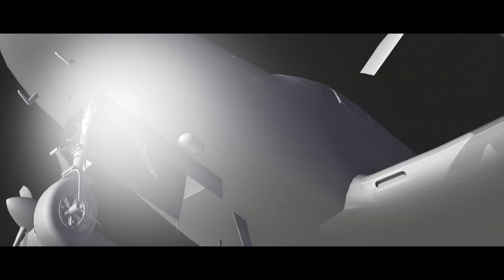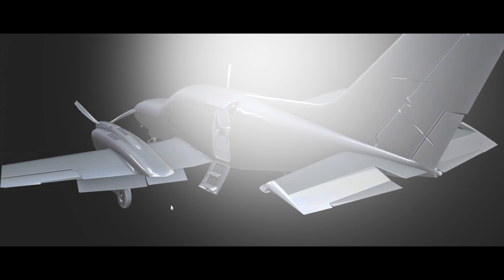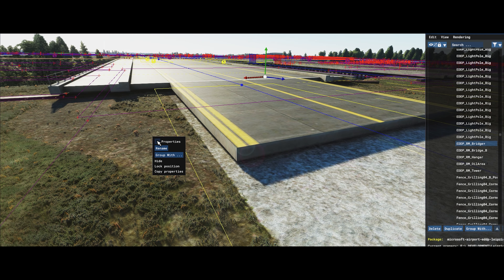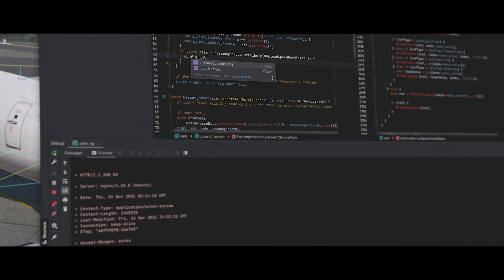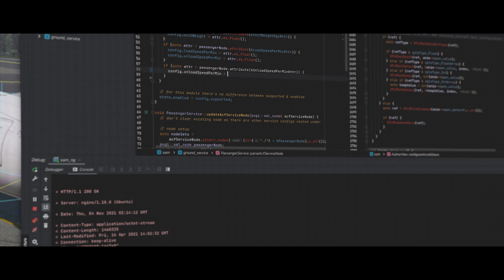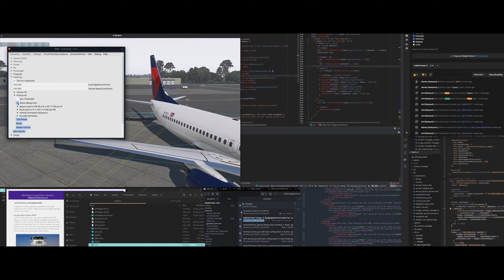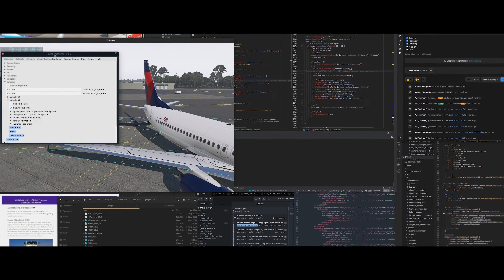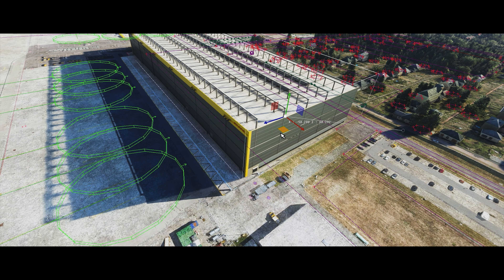We are our customers' partner for a wide range of professional flight simulation contents and services. This includes 3D assets for various flight sim platforms, 3D engines for multiple simulation purposes, the integration of third-party systems, custom-made software and system development, management of sim approval processes, and even user interface design.